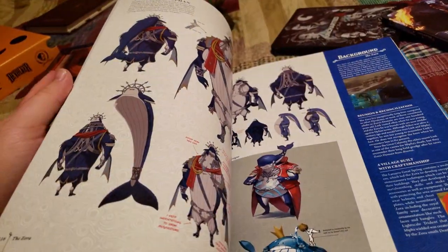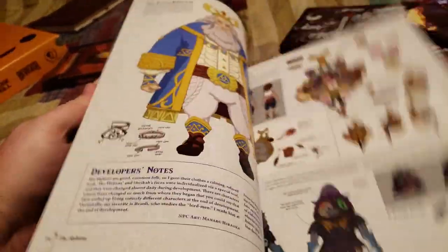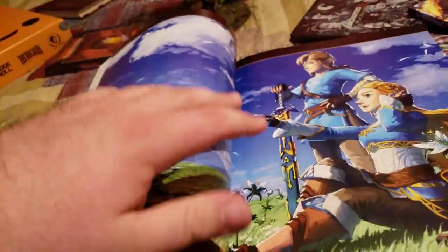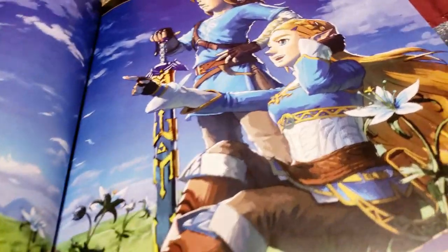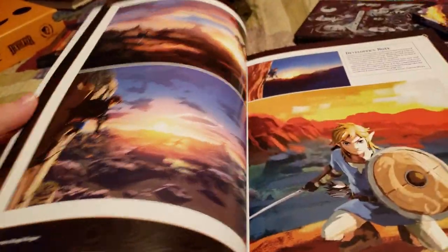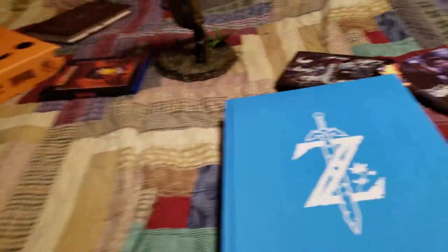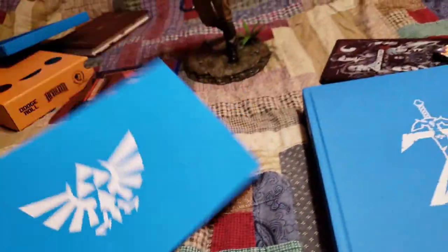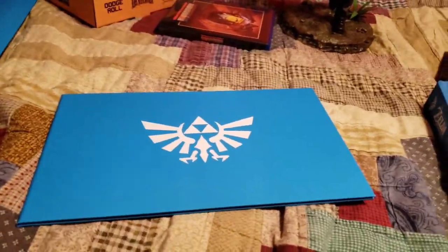Breath of the Wild is honestly in my opinion one of the best games ever made. It was just amazing, blows me away. I cannot wait for a sequel to it. Just look at this game — it's so cool. I'm gonna be spending hours looking at this book.